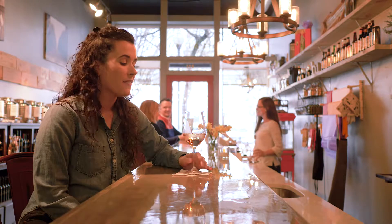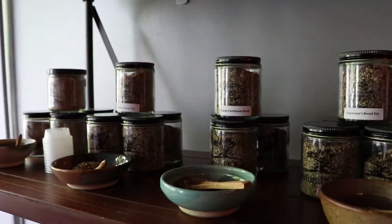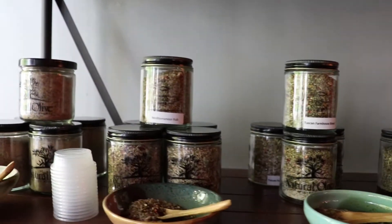Welcome to The Natural Olive, where they feature over 40 different varieties of extra virgin olive oil, balsamics, fine wine, and craft beer. The Natural Olive is a fun, taste-inspiring experience.